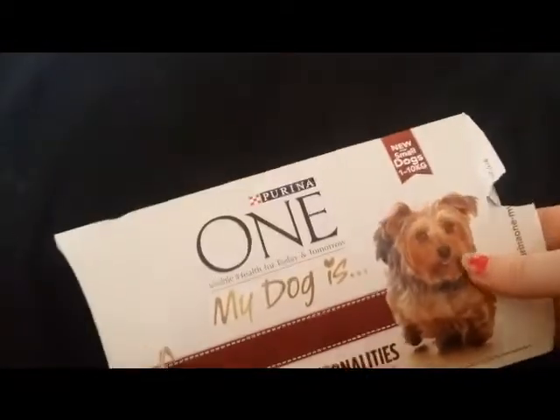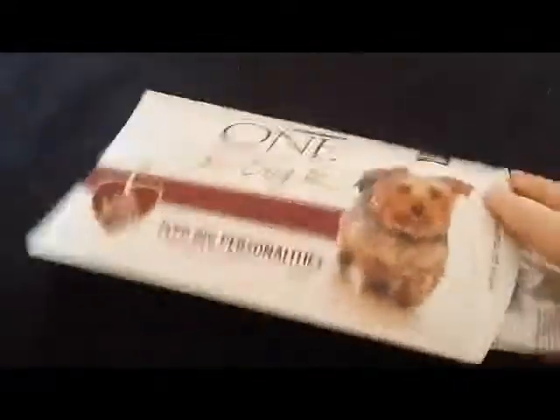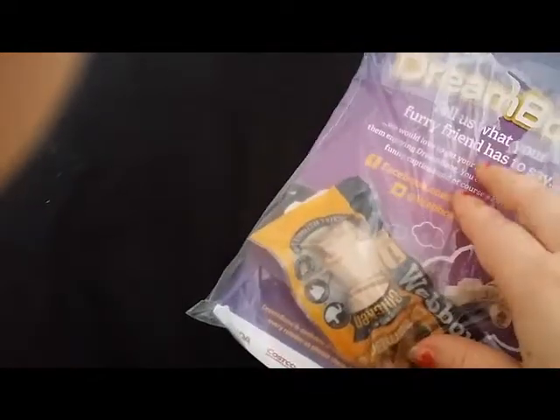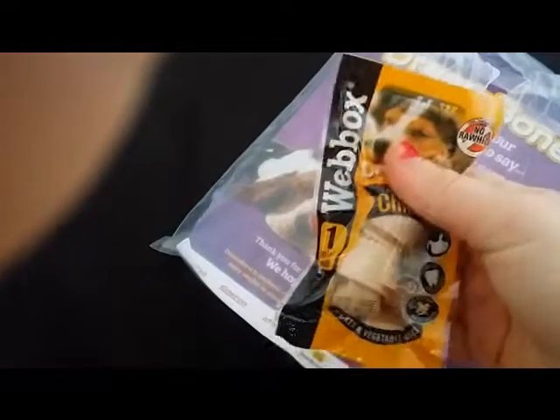Next I received my Purina One dog food sample — it's quite a good sample size bag, 100 grams. I don't actually have a dog but I'll be passing it on to my friend's dog. I also received another doggy treat — a Dream Bone from Webox. That's just a small chicken bone which I'll also be giving to my friend for her dog.